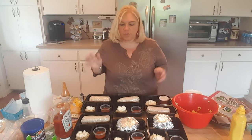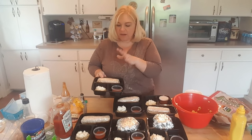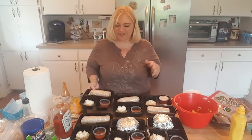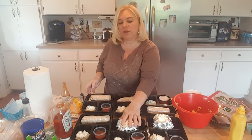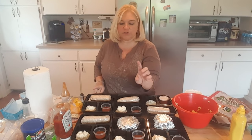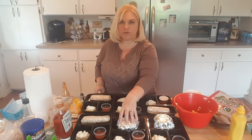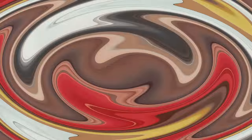We're done with breakfast! The ones with the wrap are four-point breakfast, and the ones with the muffin are going to be six-point breakfast - five points for the muffin and one point for the cottage cheese. Now I'm going to put these away and get started on lunch.